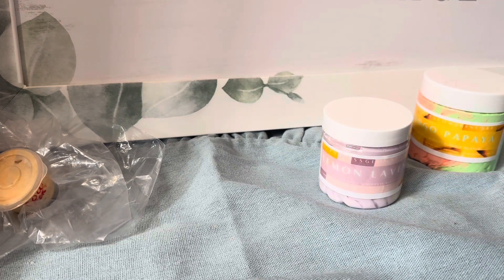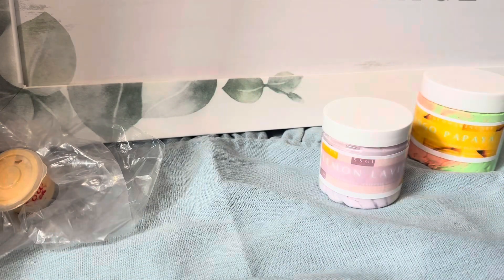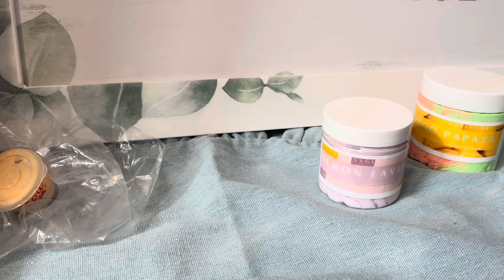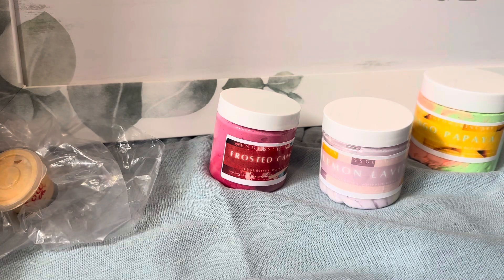Next we have Frosted Candy Apple. I'm thinking this one is probably going to be a wintry candy apple scent — and yes, it for sure is! I think this one got a little tossed around in the package during delivery. Oh man, that does smell good. Oh, that smells so good, I love that.